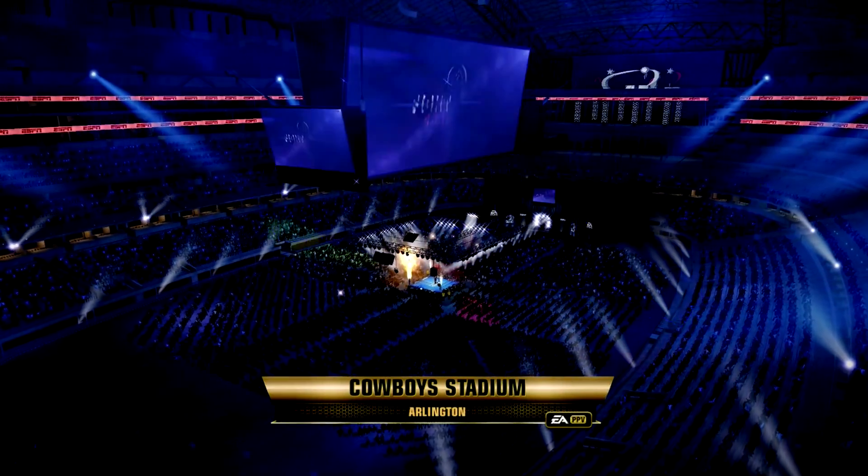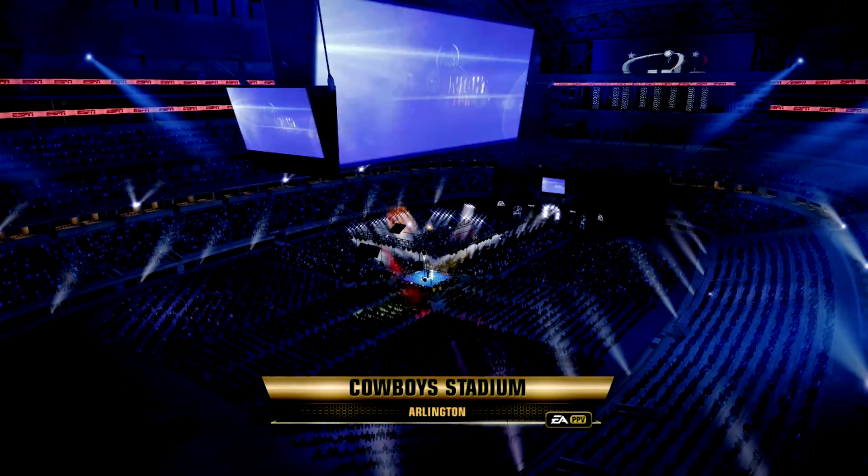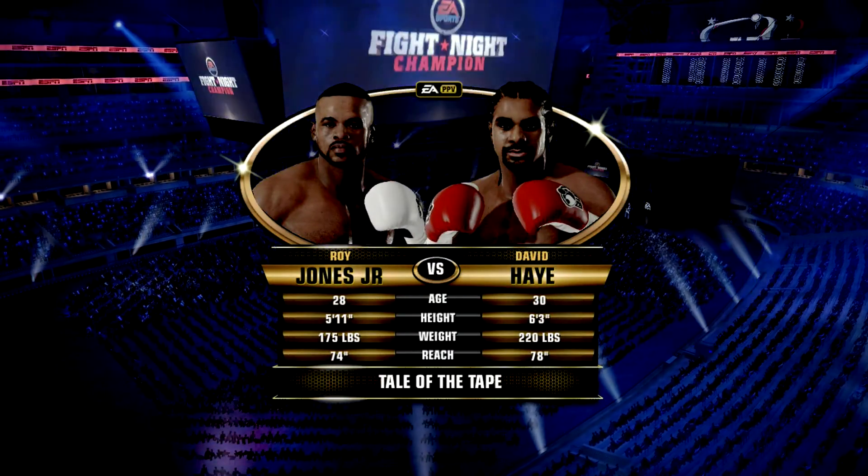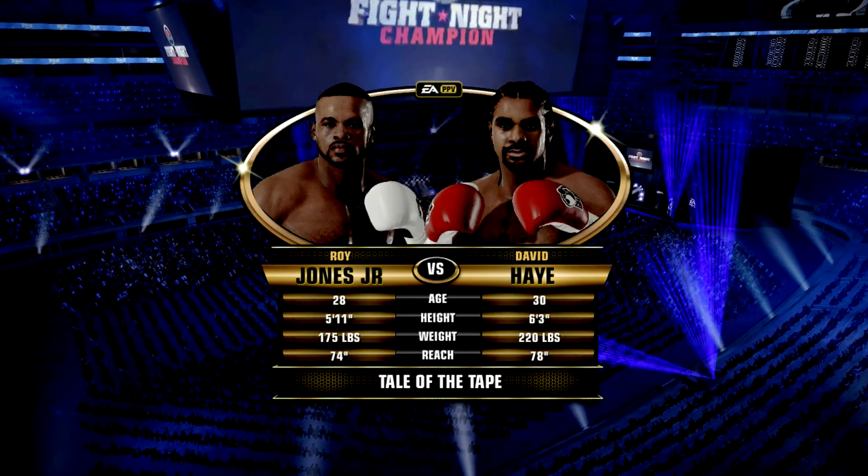Well, good evening everybody, and we welcome you ringside. Joe Tessitore alongside Teddy Atlas, and we're just about ready for action. BA Sports presents 12 Rounds of Boxing.